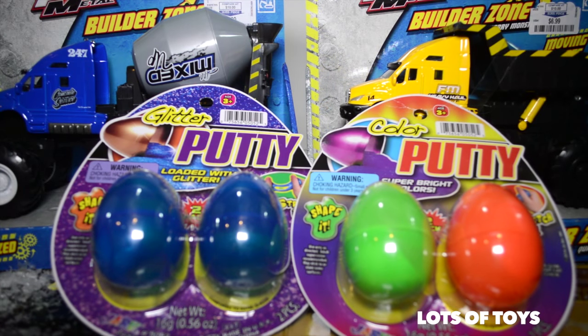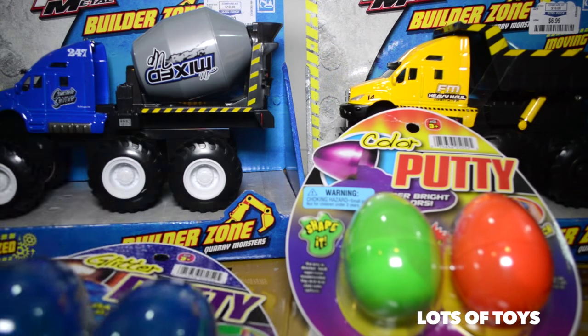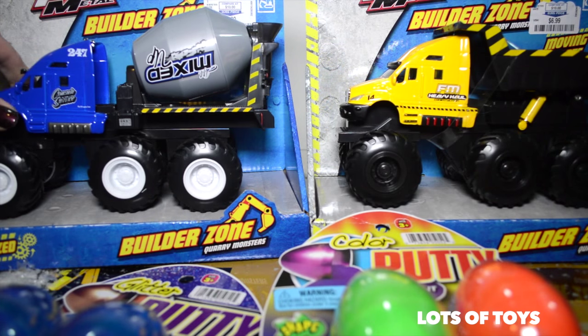Hey lots of toys fans, it's Miriam. Check out these new toys we're going to open today. We have Maisto Construction Trucks — they're monster construction trucks. We're going to open this quarry monster.